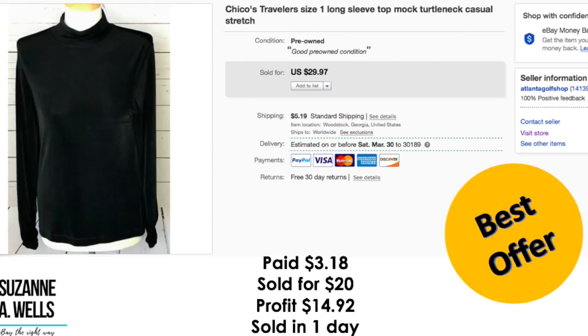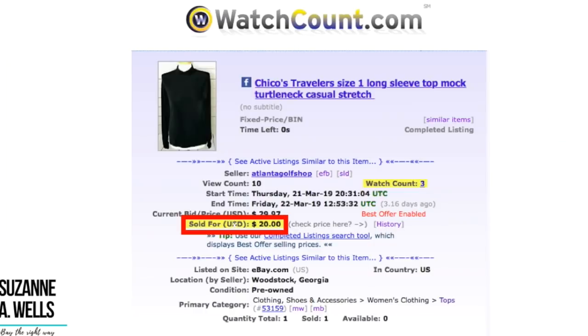Another Chico's basic wardrobe staple type item. Paid $3.18 for this. Sold for $20.00. Profit was $14.92. Sold in one day with 10 views and three watchers.